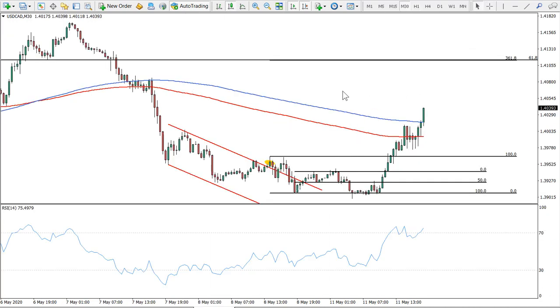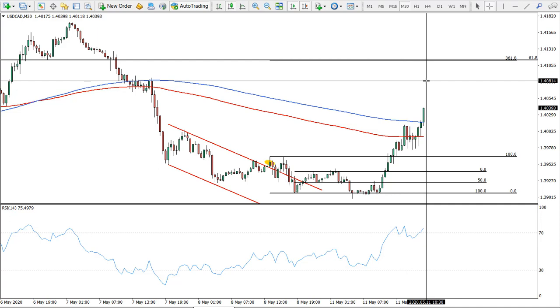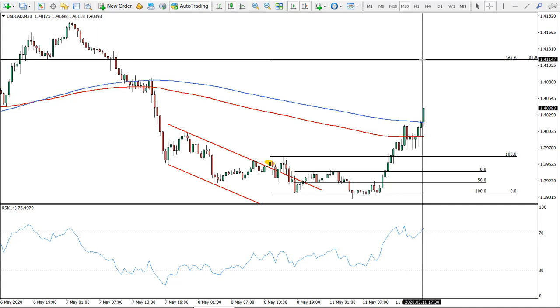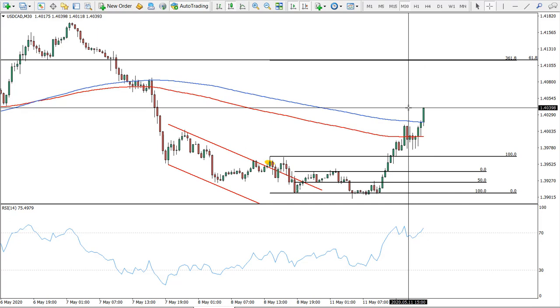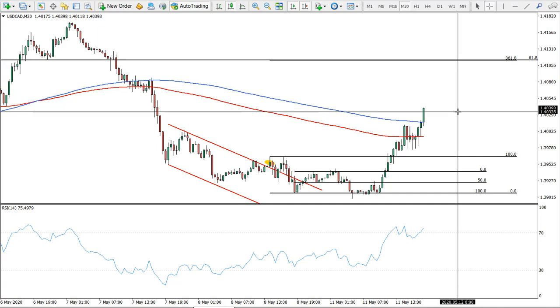Dollar Canadian is looking quite good. We had an entry early last week and it's moving quite nicely towards our target, so this will probably be a fast target. I think we will be breaking above and moving much higher on Dollar Canadian, because the Canadian dollar is really struggling due to oil prices and this tendency will continue. The Canadian dollar is just chasing the weakness of US oil, and this could be a quite long-term trend.